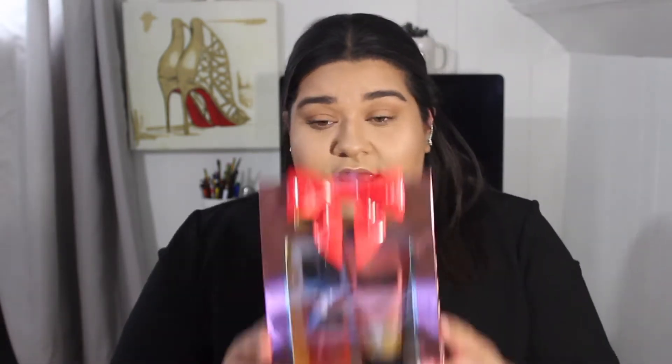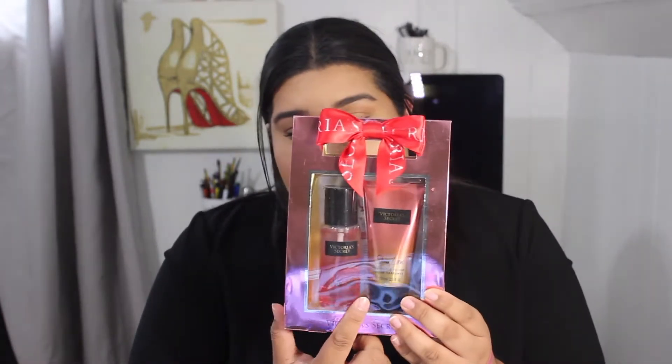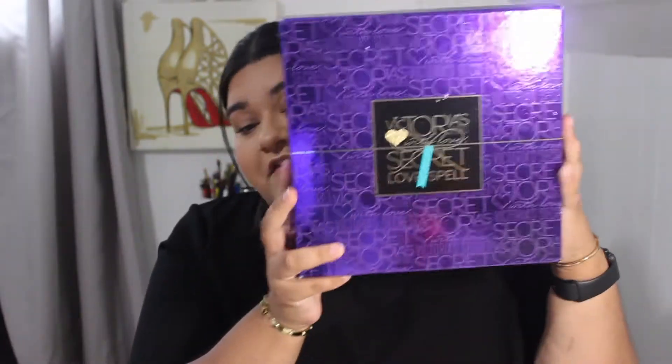The first item in this giveaway is a holiday set in the fragrance Sheer Love — it has the perfume and a lotion. It's a nice set, great for travel — you could put it in your bag for school, work, or the beach. They're not full size, so really nice.